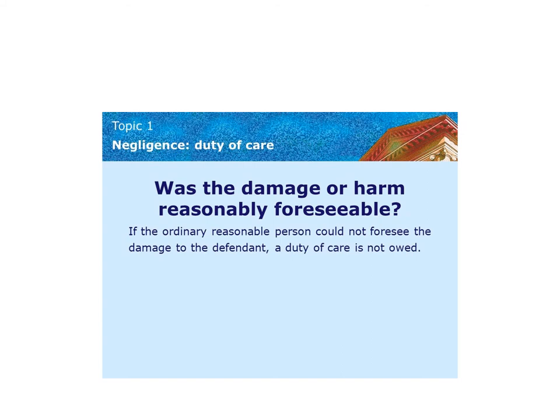This slide is from a legal training course and asks the question about duty of care: was the damage or harm reasonably foreseeable? If the ordinary reasonable person could not foresee the damage, a duty of care is not owed. In our case as an industry, we aren't ordinary reasonable people — we are professionals. We've designed escalator systems, we have standards, and in particular BS 5656 Part 2 2004, which places a requirement upon us to undertake a risk assessment for the location of an escalator before we install it.